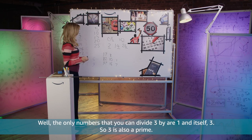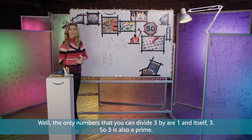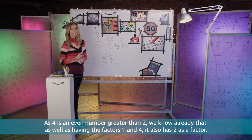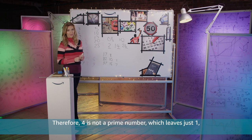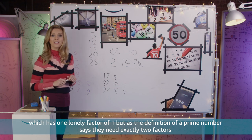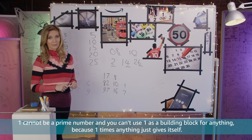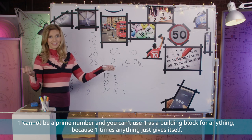And is 3 a prime? Well the only numbers that you can divide 3 by are 1 and itself, 3, so 3 is also a prime. We found 3 primes out of the first 5 counting numbers already. As 4 is an even number greater than 2, we know it also has 2 as a factor, therefore 4 is not a prime number. Which leaves just 1 — which has 1 lonely factor of 1, but as the definition of a prime number says they need exactly 2 factors, 1 cannot be a prime number. And you can't use 1 as a building block for anything because 1 times anything just gives itself.